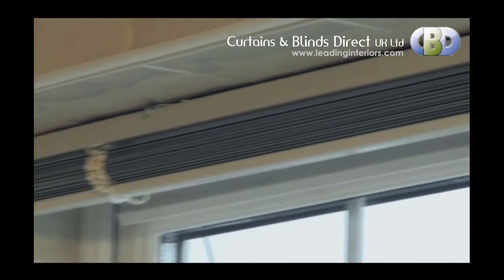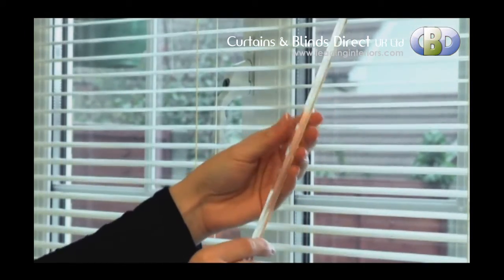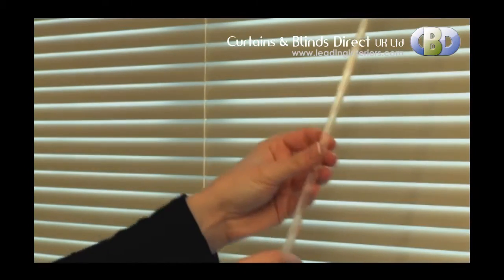Our high specification head rail and components ensure this is a hard-wearing product, and our wand control system makes this blind child-friendly too.